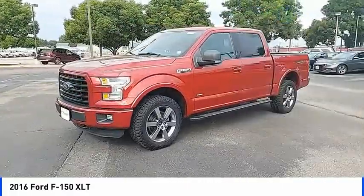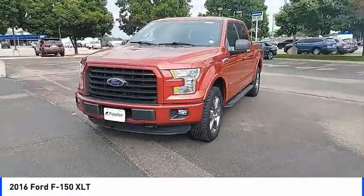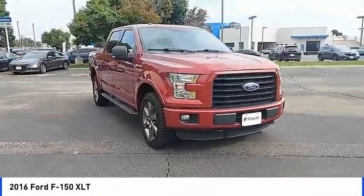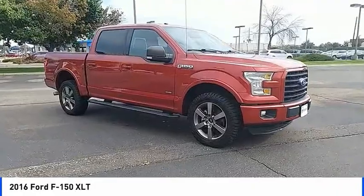Traction control, rear step bumper, remote keyless entry, fog lights. This beauty is sure to make you the talk of the neighborhood. So call or drop in for a test drive today.